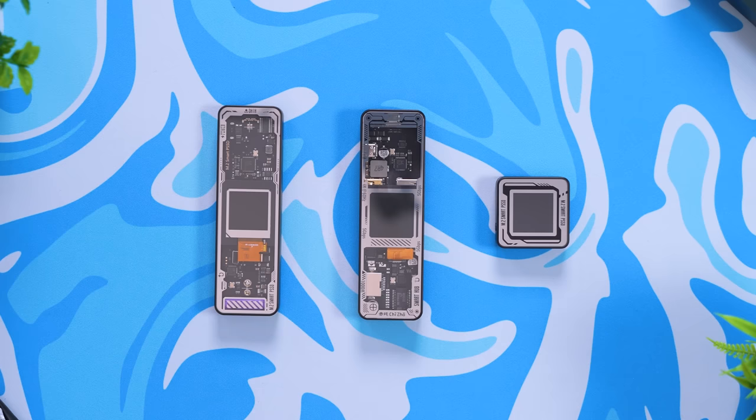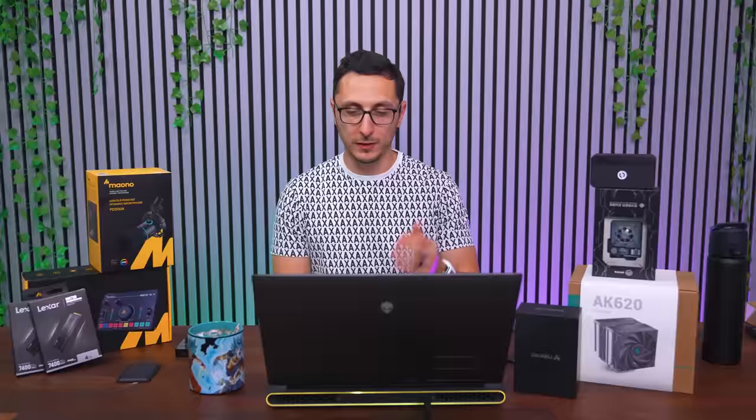They have the same cool transparent design across their other products as well, like the 6-port USB hub and the Pocket M.2 enclosure. For Black Friday, you can get 20% off using the link below.